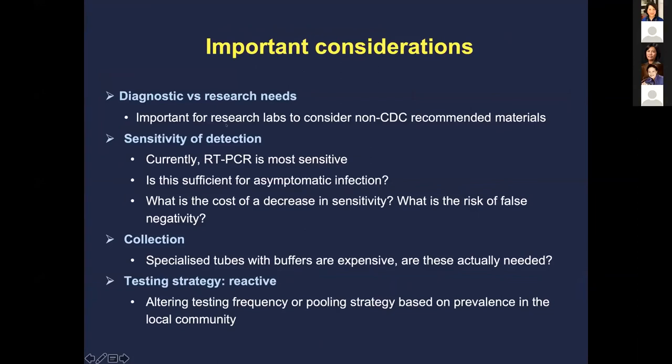Some considerations include whether saliva is sufficient for detecting asymptomatic infection, how to collect in specialized tubing, and strategies for pooled testing — where a small community pools samples and, if positive, more fine-tuned individual testing is done to improve efficiency. At Yale, they're also testing sewage samples in the community to detect any positivity and get a sense of viral presence in the population.